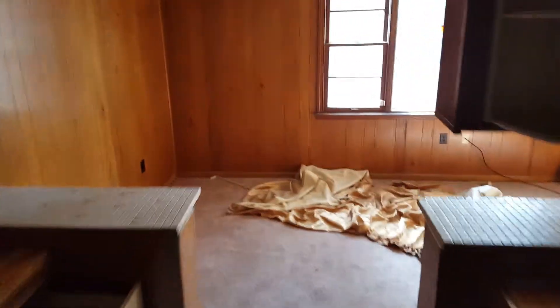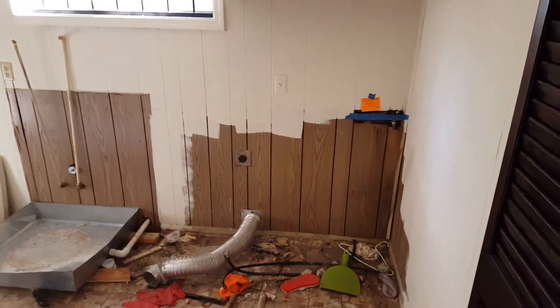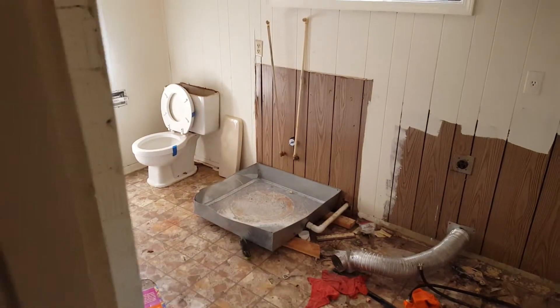You have this front bedroom right here. And here's your utility room right here to the right. Washer and dryer would go right there. Toilet of course right there, and then of course a water heater.